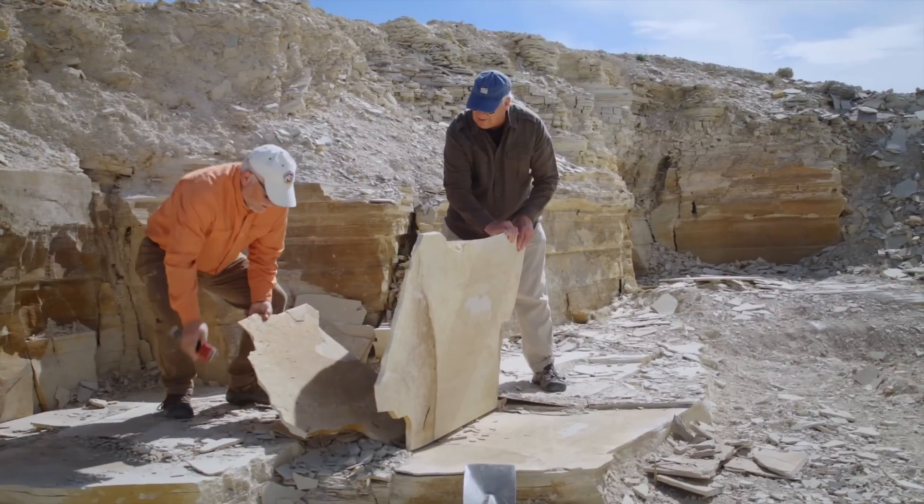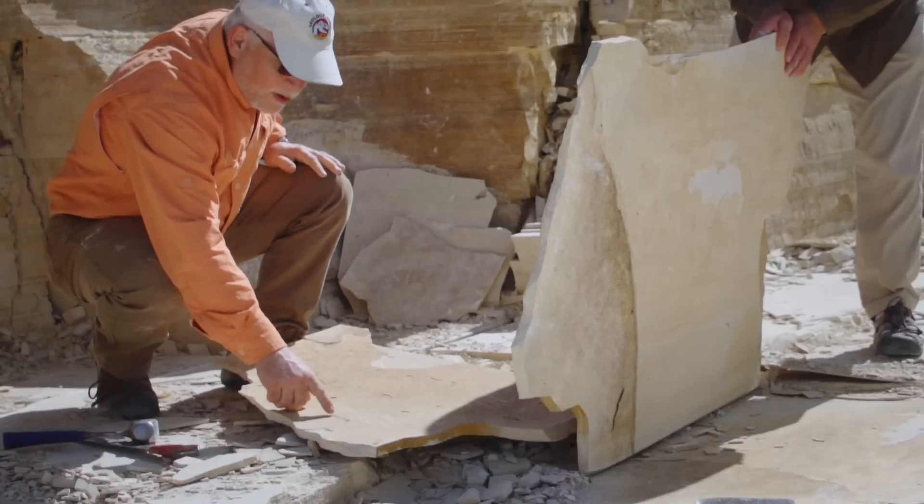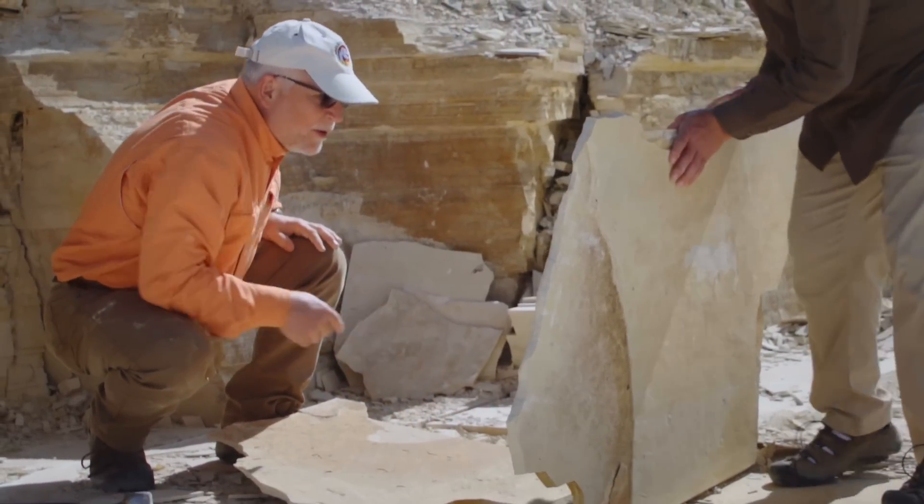Look at that — we've got at least three fish here. There's one there, one right there, another one there, another one there. Oh my goodness, that was a good break right there.